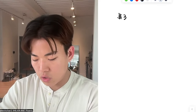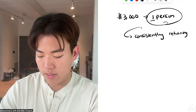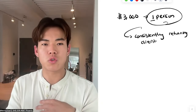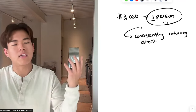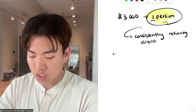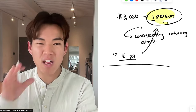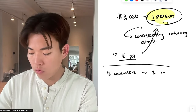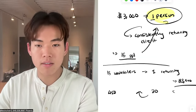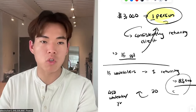In Gator Lending, you just need one person that consistently returns to you — that one client will net you $3,000 a year. The question is: how quickly can I get to that one person? If I have to network with 15 wholesalers to get one to stick, and I want 30 clients, that means networking with 450 wholesalers a year to grow it to a six-figure operation.